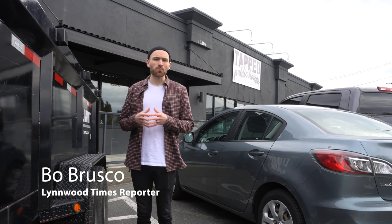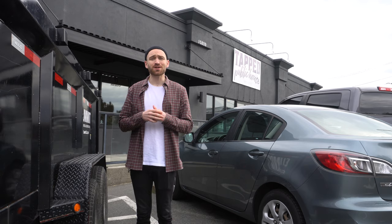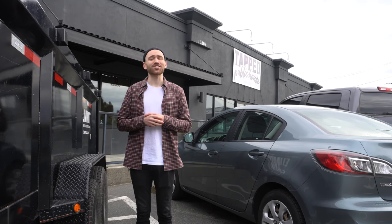Hello, I'm Bo Brusco, a reporter with the Linwood Times, and today I'm going to try some food at Tapped Mukilteo. I'm very excited. Let's check it out.